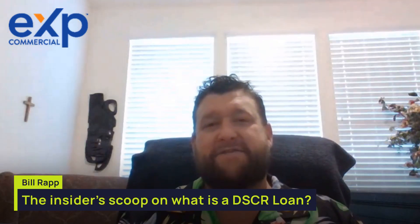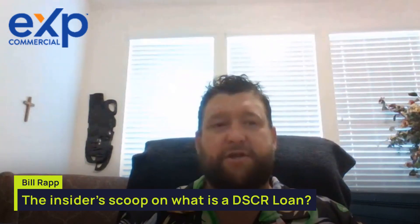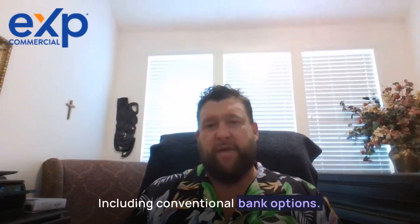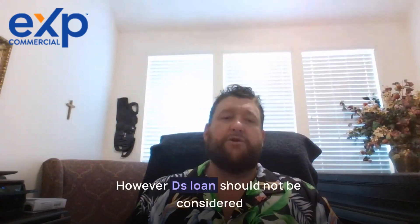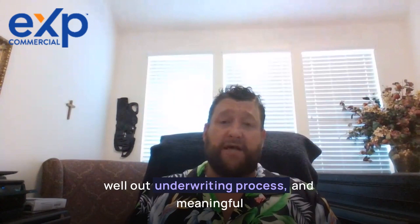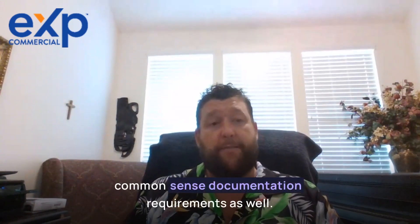One of the most enticing aspects of DSCR loans for investors is the lower documentation, paperwork, and overall hassle when compared to more traditional lending, including conventional and bank options. However, DSCR loans should not be considered no-doc loans — they include a well-thought-out underwriting process and meaningful common-sense documentation requirements as well.